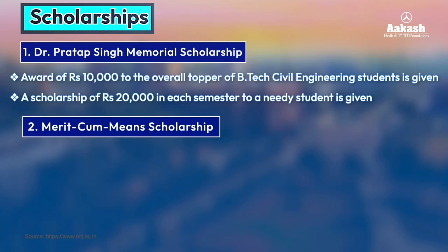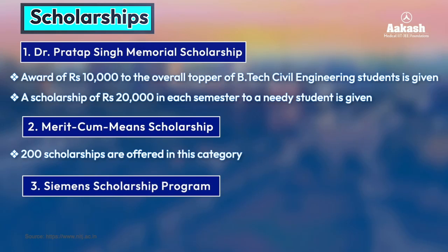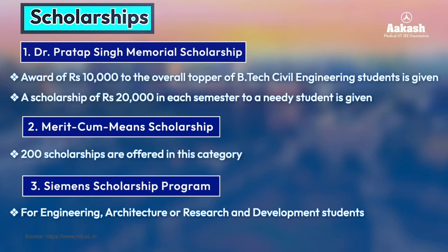The third scholarship is the Simon Scholarship Program, which aims to support deserving candidates to pursue their education in engineering, architecture, and research and development.